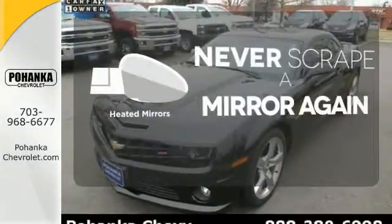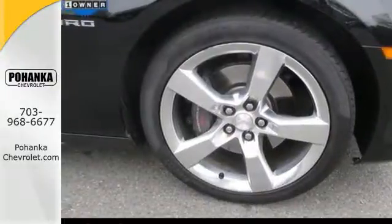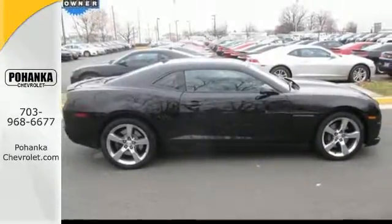Heated mirrors means never worrying about ice obstructing your view. Freedom comes standard in this Chevrolet Camaro. Take it for a test drive today.